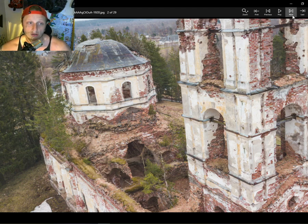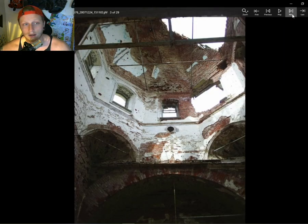The Church of St Nicholas the Wonder Worker is in the Salmi village in the Karelian District. It was located just on the shores of Lake Lagoda, in the most western part of Russia, in what was once Finland but now borders Finland.